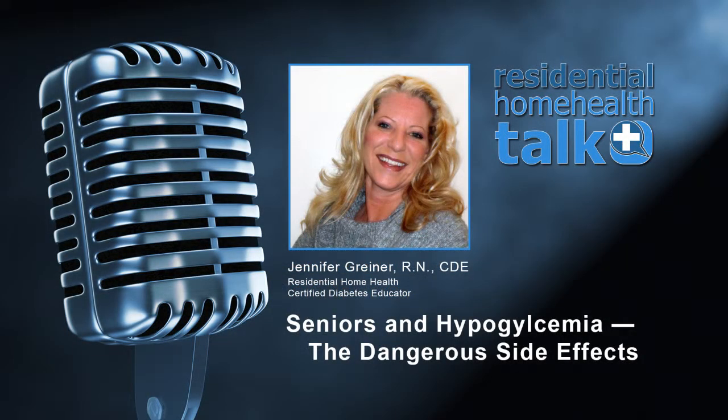Join us for Residential's Home Health Talk as Jennifer Greiner, Residential Home Health Certified Diabetes Educator, stops by to discuss hypoglycemia and the dangerous side effects it can pose for seniors.